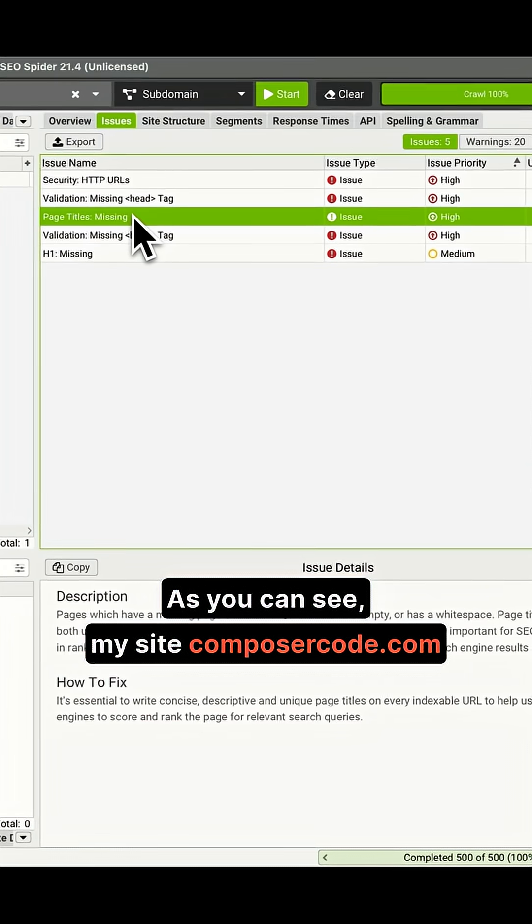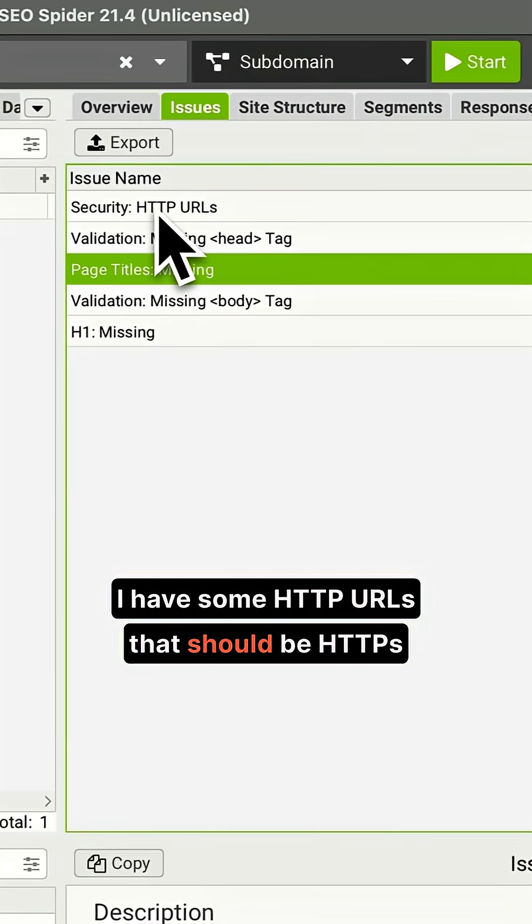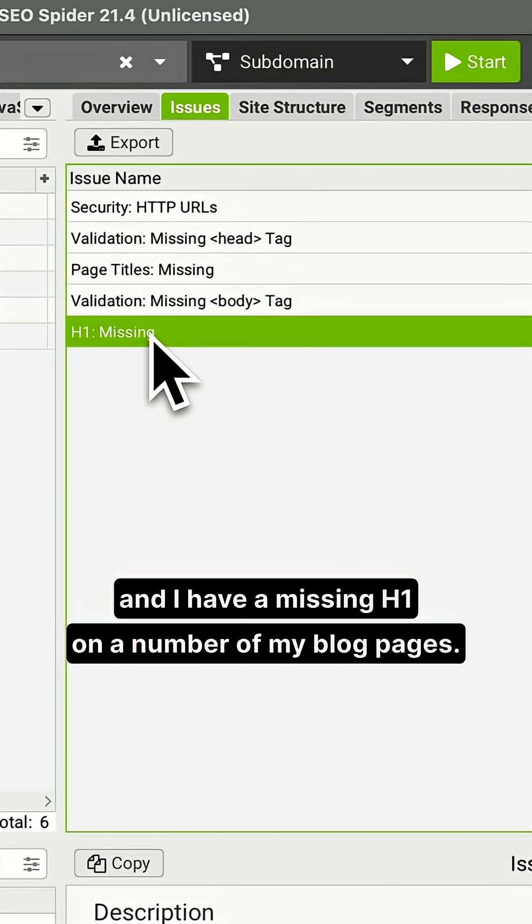As you can see, my site composercode.com needs a bit of work. I have some HTTP URLs that should be HTTPS, and I have a missing H1 on a number of my blog pages.